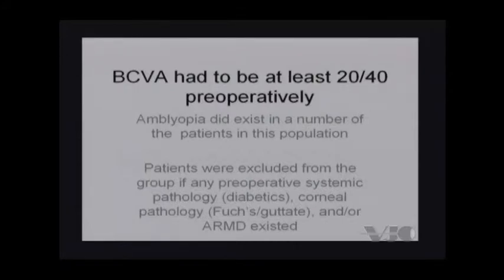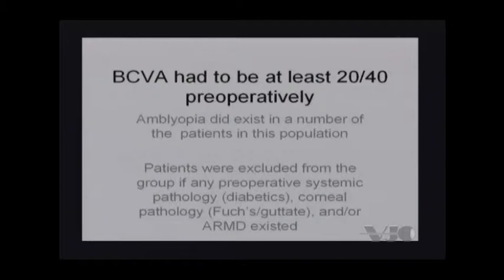Patients were excluded if they had any preoperative systemic pathology, corneal pathology, or any age-related macular disease. The literature supports about an 8 to 15 percent retinal detachment rate. But with modern phacoemulsification equipment and with clear corneal incisions, I felt that this was a good procedure — and that's what techniques were used starting in 1993. Any retinal pathology in these patients was addressed by having them seen by my retina specialist, getting an independent evaluation by one of two specialists in my practice, and if they needed treatment, they were appropriately treated.